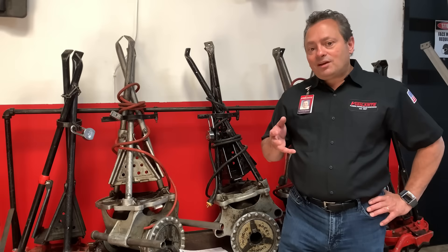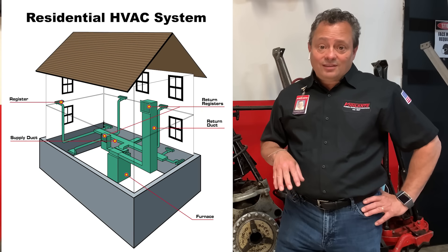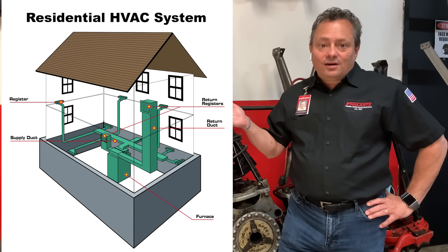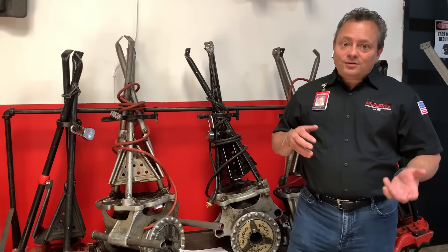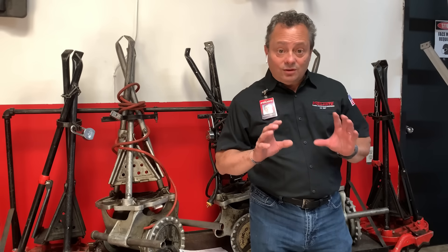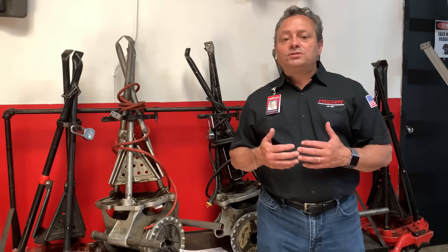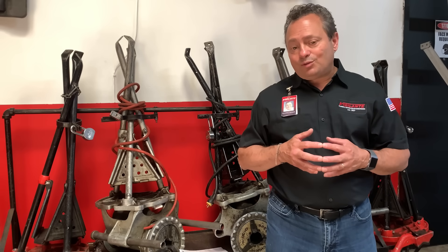The only caveat is that you need an HVAC system to put this equipment in — that means ductwork, like a furnace or an air conditioning system. People with radiators and boilers, it's not so easy, but there are some standalone units you can use. We're going to post some links connected to this video so you can look them up and do a little research on your own.